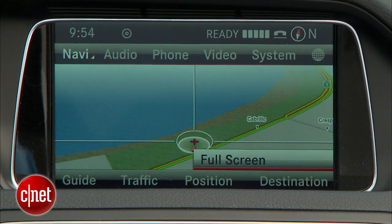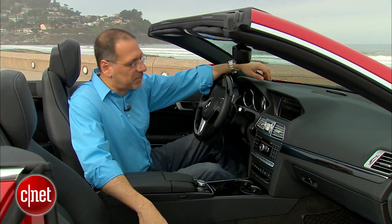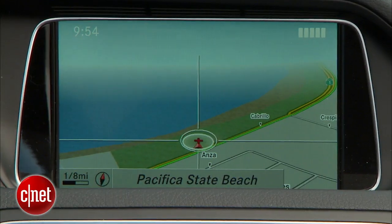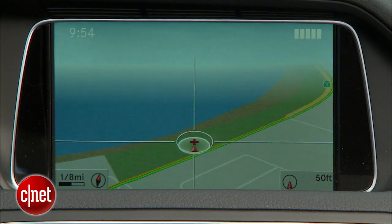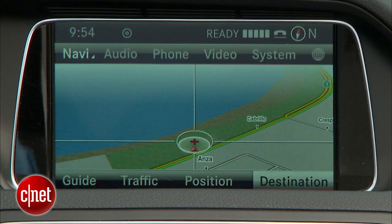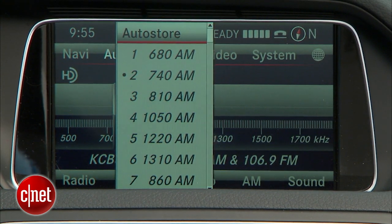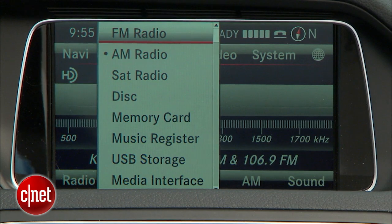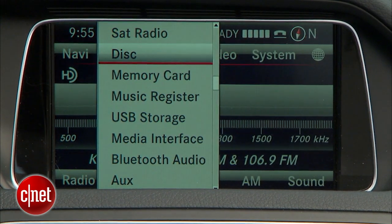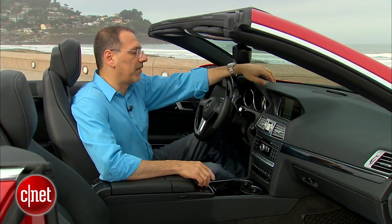Our car's got navigation — that's optional. Our car's got a backup camera — that's optional. We'll go over the pricing at the end, but not everything you see here is included, even at the fairly lofty base price. Nothing new on the NavRig; we've seen that before. It's a good system, not my favorite, but definitely top tier. There's actually more audio sources here than you want — you're never going to use the SD card or the 10 gigabytes of hard drive storage.